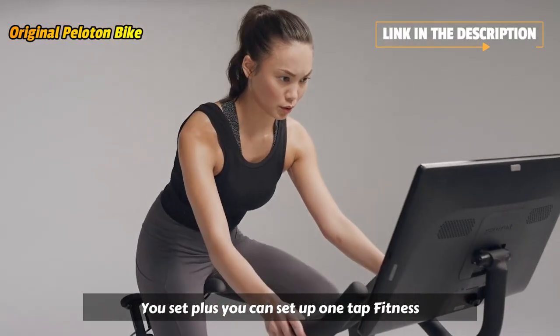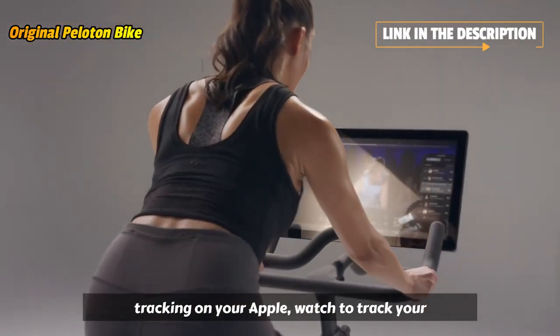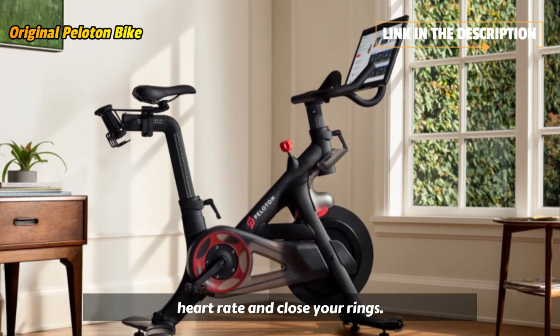Plus, you can set up one-tap fitness tracking on your Apple Watch to track your heart rate and close your rings.